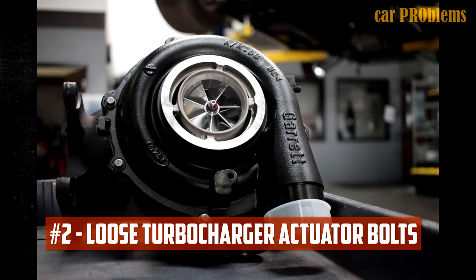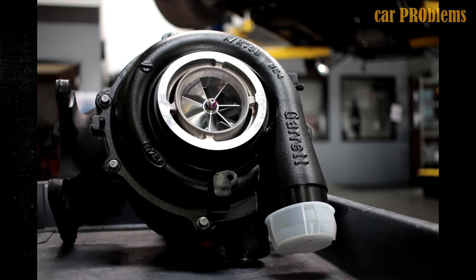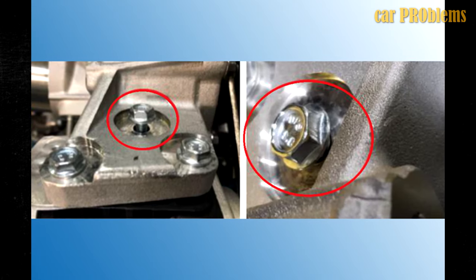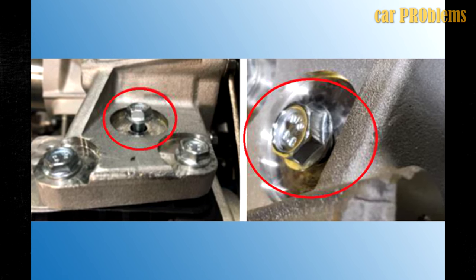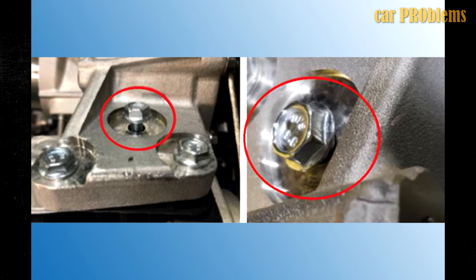Loose turbocharger actuator bolts. Some owners have expressed dissatisfaction with their 3.0 Duramax's unexpectedly subpar performance. Most frequently, those performance issues have been caused by loosened bolts on the turbocharger actuator. In a service bulletin, Chevrolet detailed the issue and suggested fixes. The problem is caused by bolts that are not completely seated, which makes the turbo malfunction.